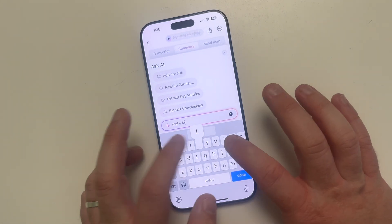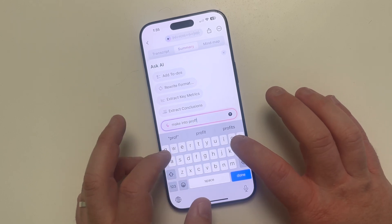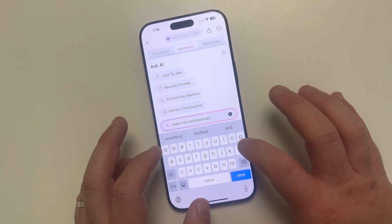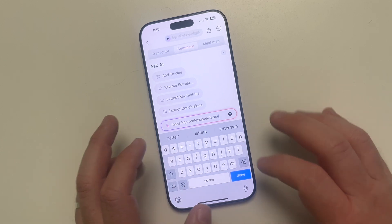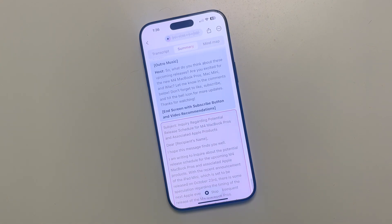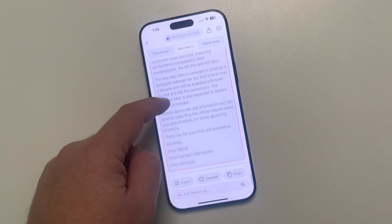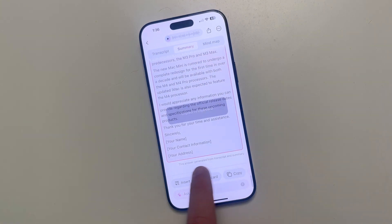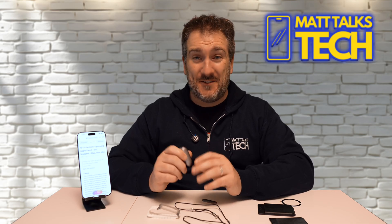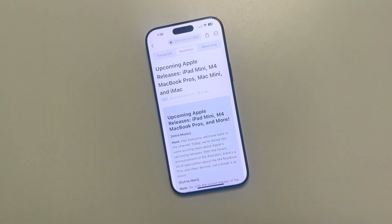So let's say I ask it to make this into a professional letter. I type that in, click done, let it run - and look at that, it was quick! Now it's made me a professional letter based on my YouTube script notes that I recorded. I've got a whole professional letter I could send, and I can just copy it into an email. This is a game-changing device.